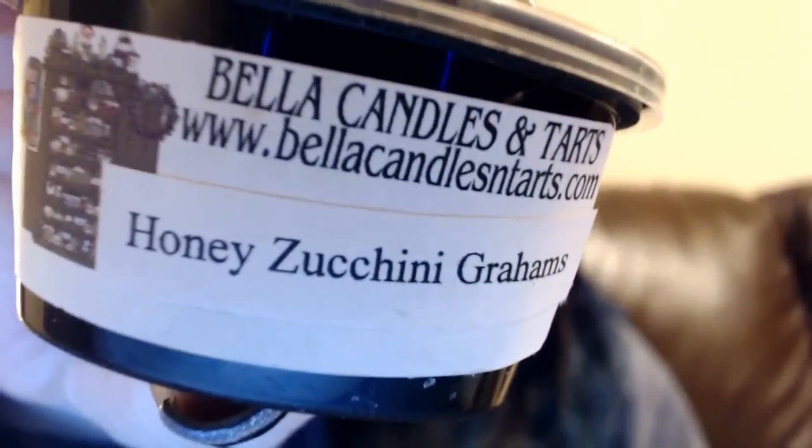Here we have Honey Zucchini Grams — I'm assuming it's like a honey zucchini graham cracker or teddy graham kind of thing. I will probably pass this on only because I'm kind of sick of zucchini, but this is a really nice scent — very fresh zucchini, not spicy at all. Like you just peeled a zucchini. I'm just getting kind of sick of my bakeries and zucchini breads.